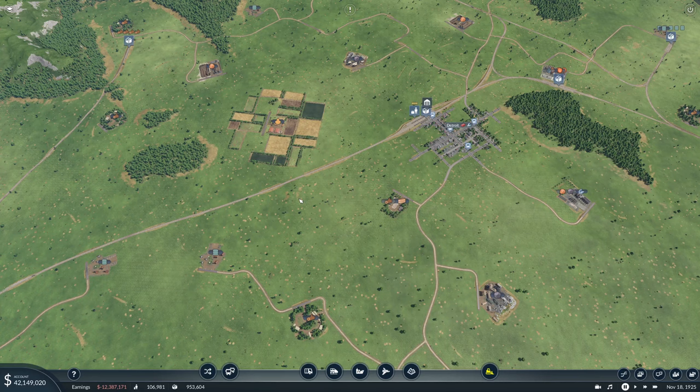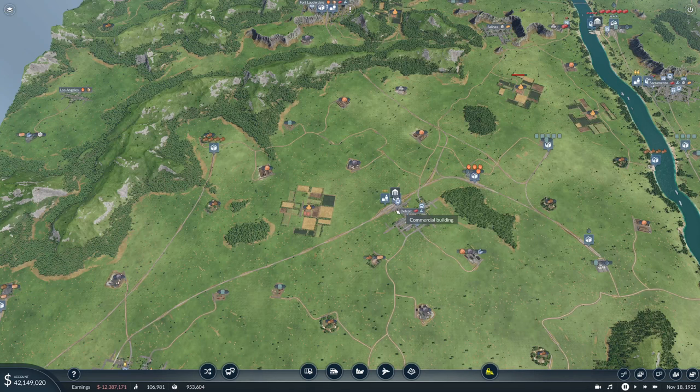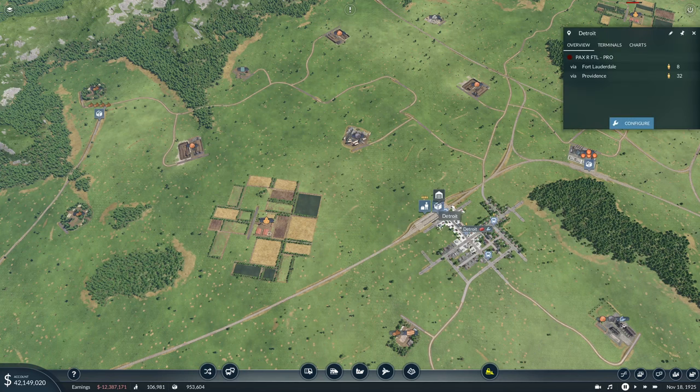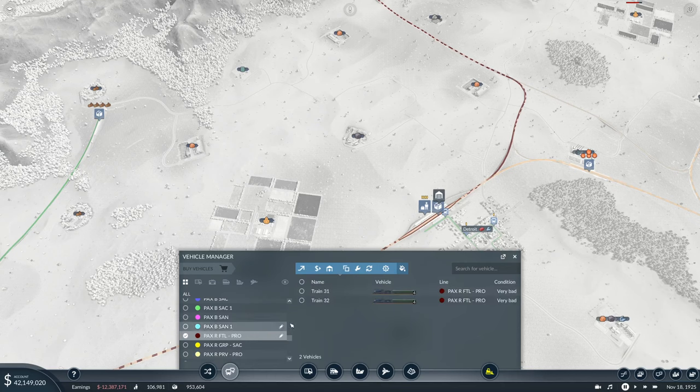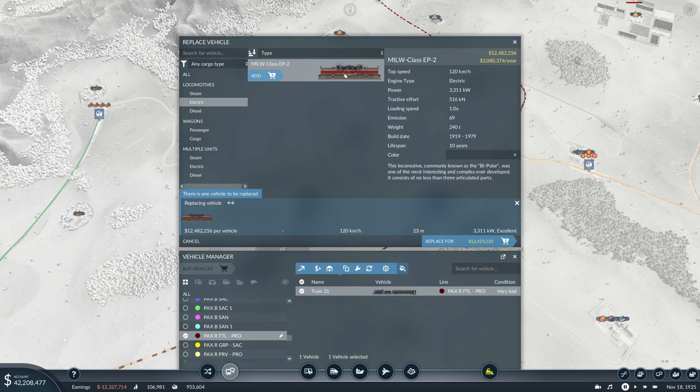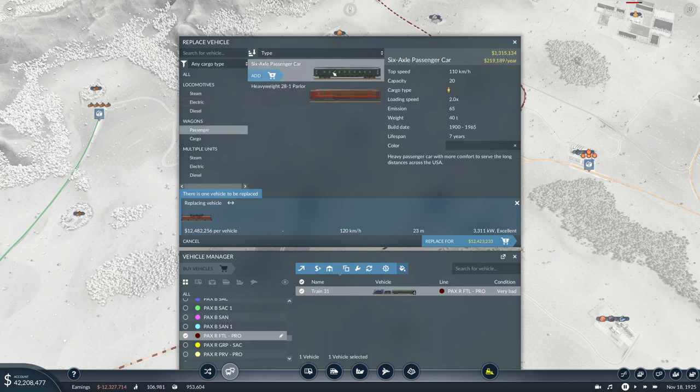Now for the other line going up to Fort Lauderdale, we're going to sell — manage vehicles — and we're going to sell one of the trains as well. For this line, we're going to replace it. It had the same capacity. What we're going to try is going with the electric train, which can do 120. So we want this passenger wagon — it's five tons lighter and can carry one passenger less, but it can do the 120 that we need. This one can only do 110.